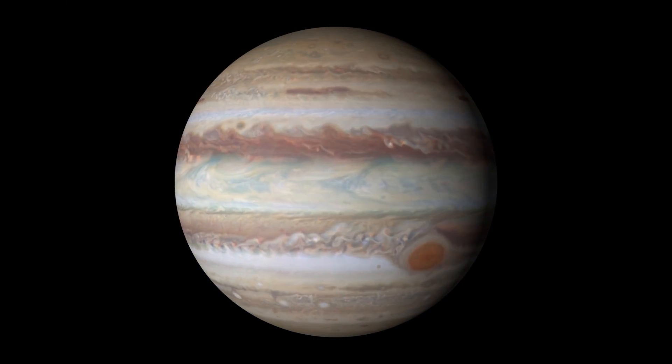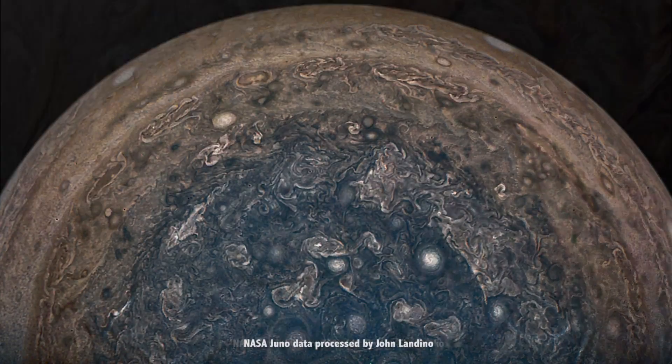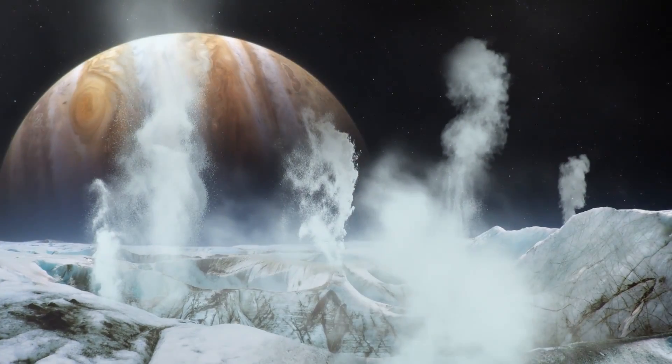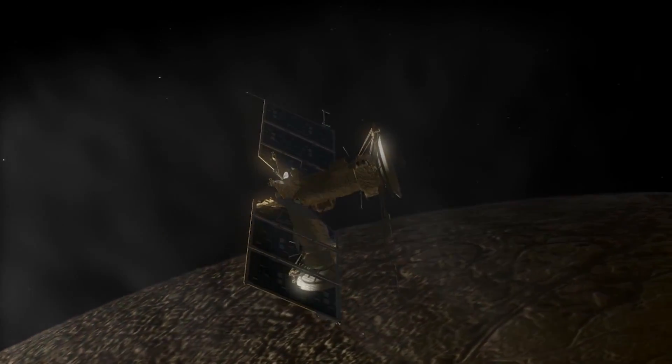NASA uses Hubble observations of Jupiter to help guide its robotic planetary explorers. The global maps of Jupiter from the OPAL program provide context for the Juno spacecraft's up-close observations, and Hubble's evidence of water vapor plumes on Europa provides targets for the upcoming Europa Clipper mission.